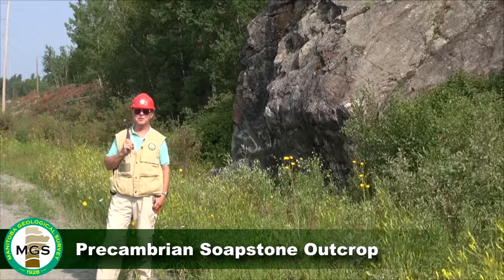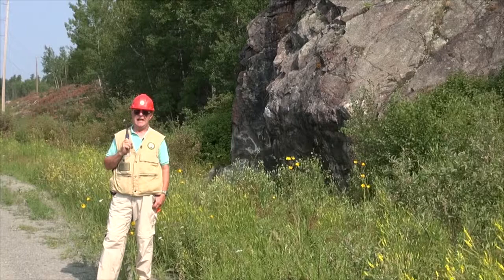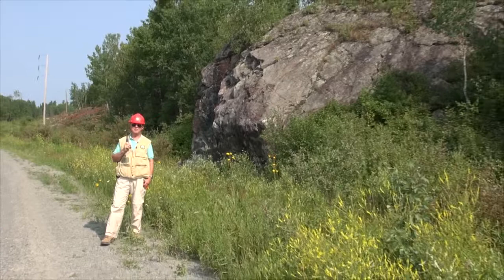Hello, I'm Jim Bamburek, an industrial minerals geologist with the province of Manitoba, the Manitoba Geological Survey. I'm standing in front of a large rock cliff face just over my left shoulder that is actually one of about four known soapstone localities in Manitoba.